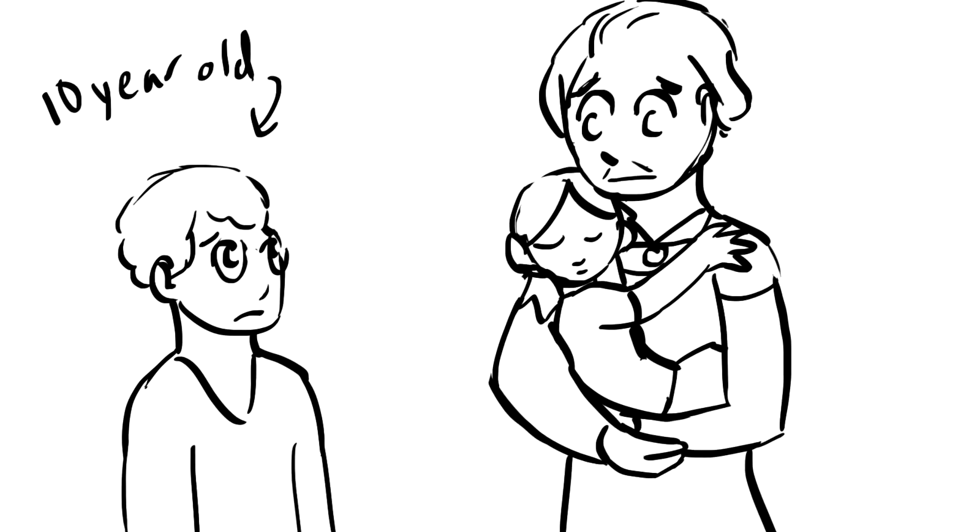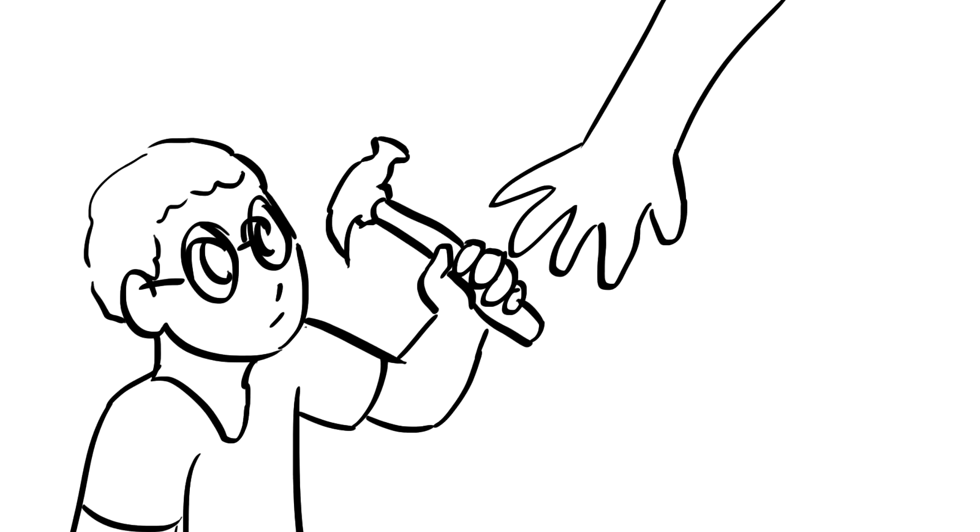When he was 10, his father died, so his mother moved the family to Cedar Rapids, where he began working as an apprentice in a metal shop.